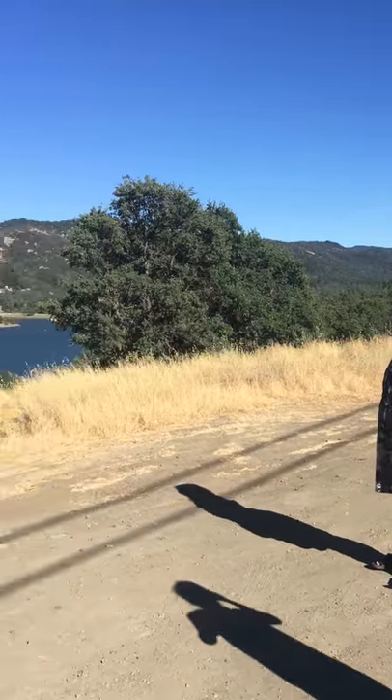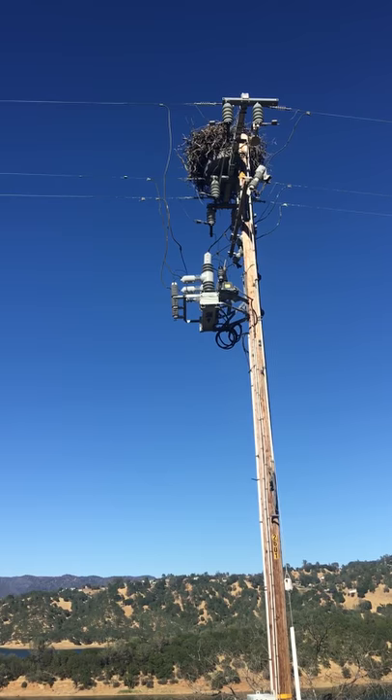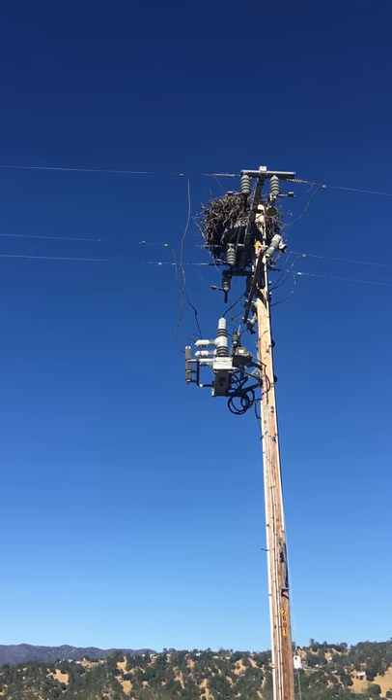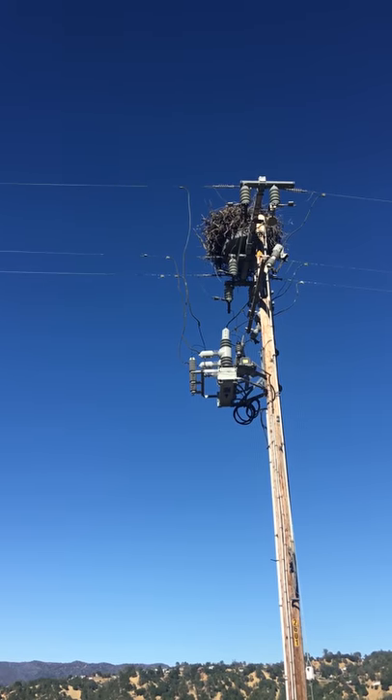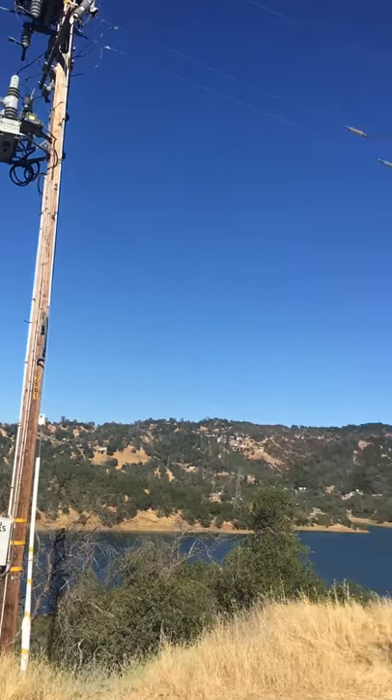Wow, that's one big nest! Yeah! In case you're wondering where this nest is, it's in Napa.